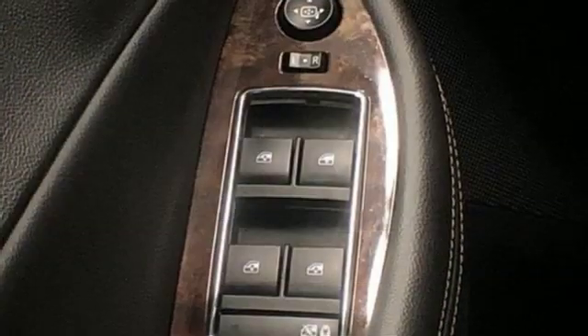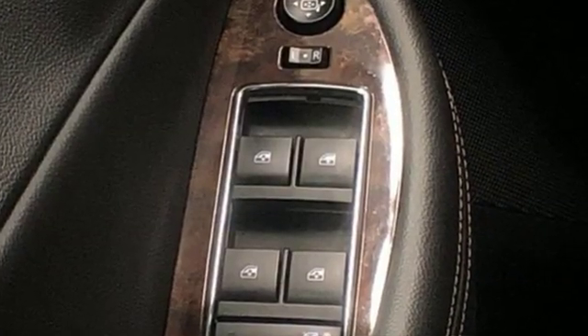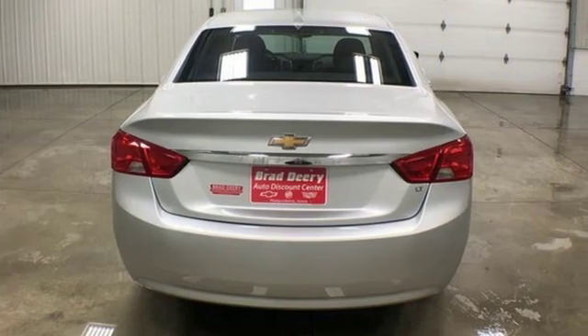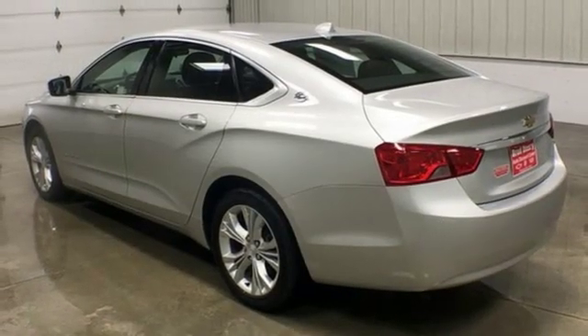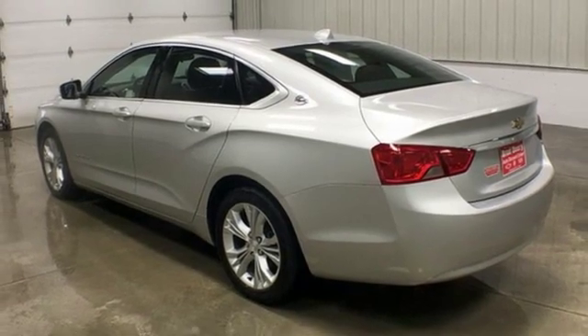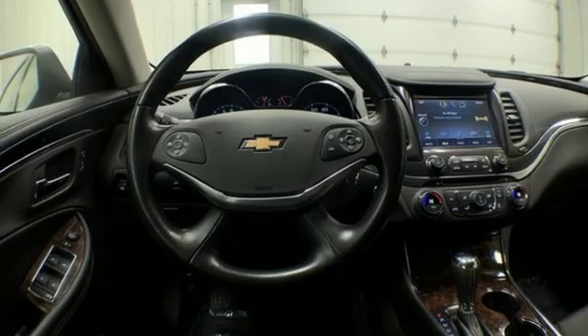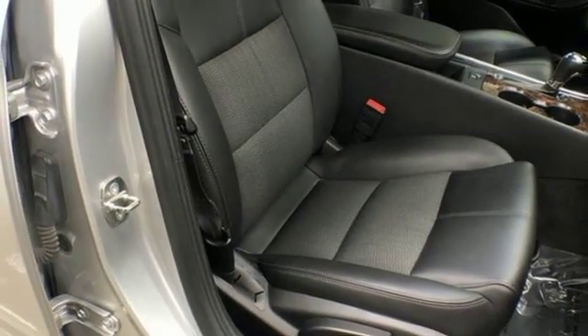You'll look forward to every drive with features like these: streaming audio, smartphone wireless charging, dual-zone climate control, wireless phone connectivity, leather steering wheel, V6 engine, aluminum wheels, gas pressurized shocks, and power heated mirrors.